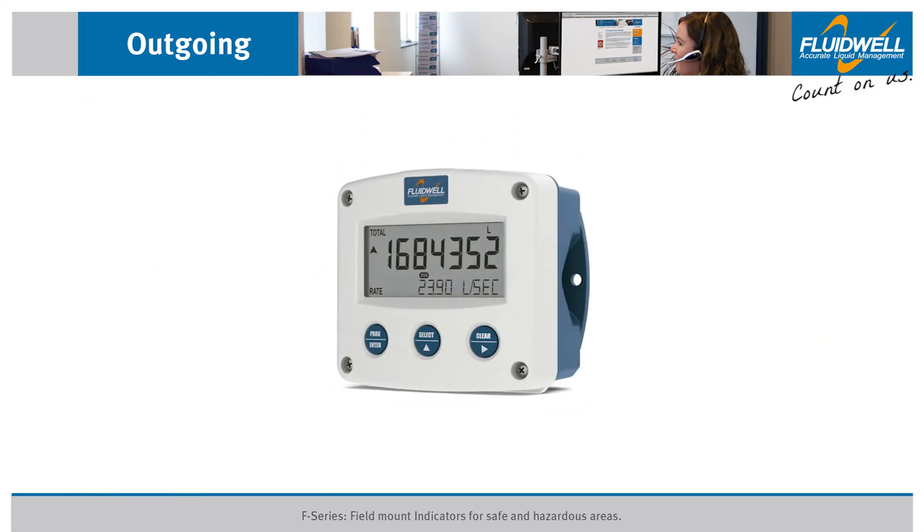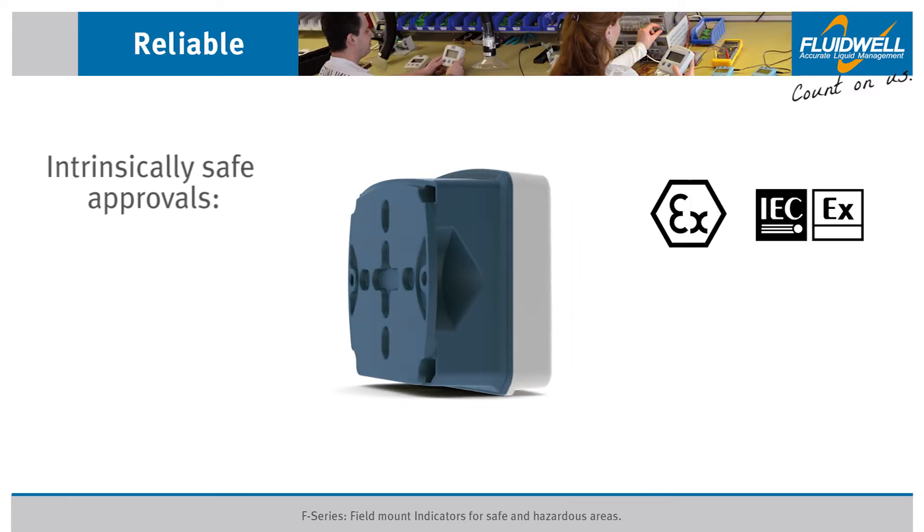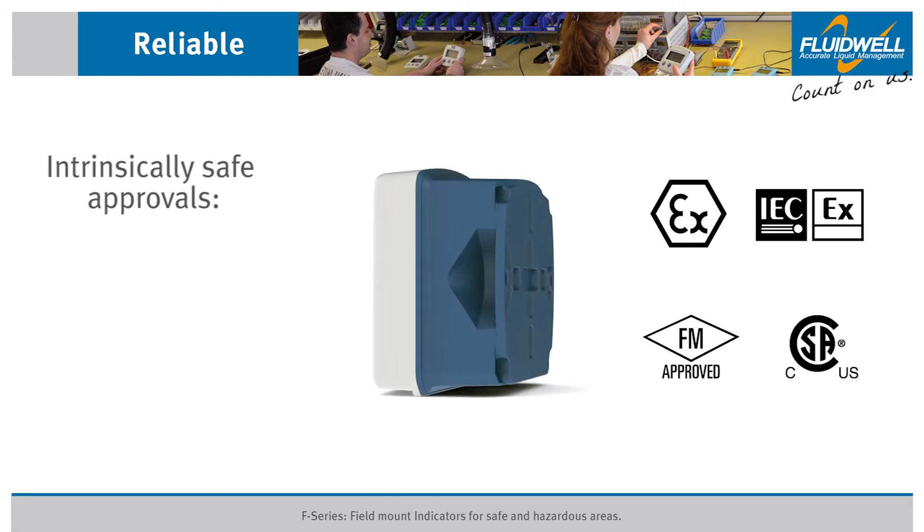The F-Series are available with intrinsically safe approvals according to ATEX, IEC-EX, FM and CSA for gas and dust applications.